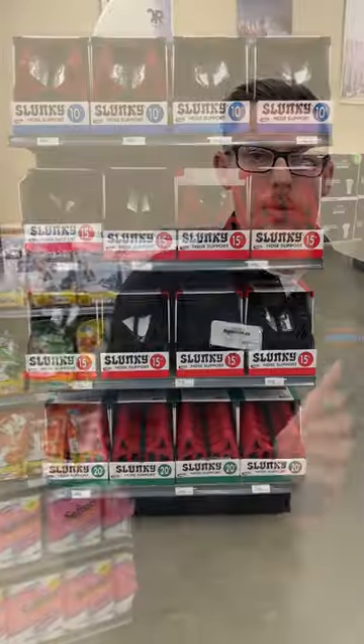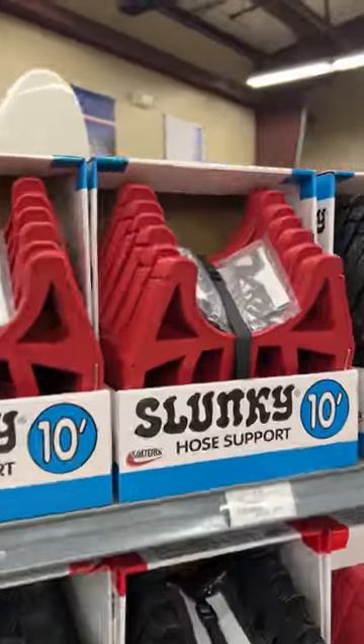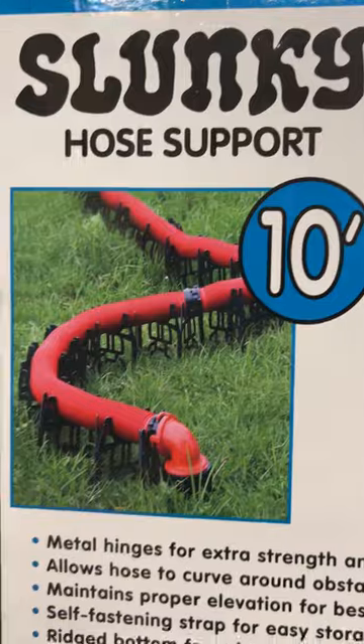Another great item to have is the slinky hose support, which creates an elevation slope for your hose to be able to drain down. So rather than having to pick the hose up every so often to actually get all those solids or anything that's in the tube to go down the drain, this does the work for you.